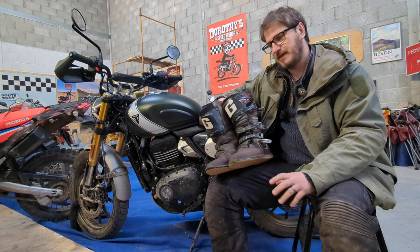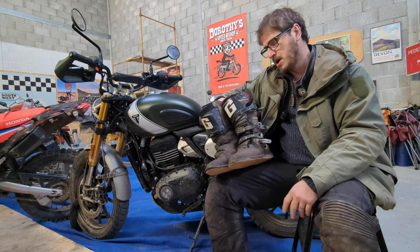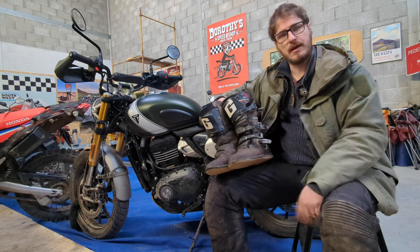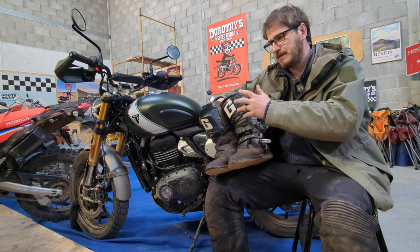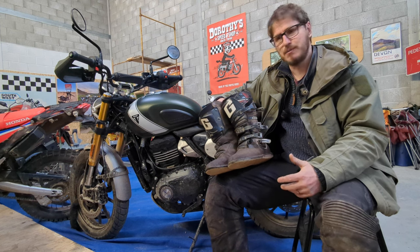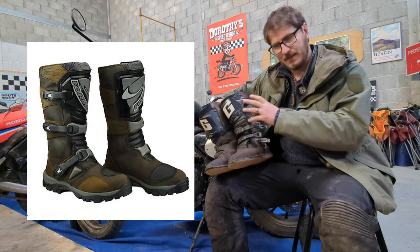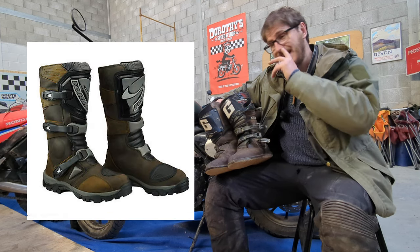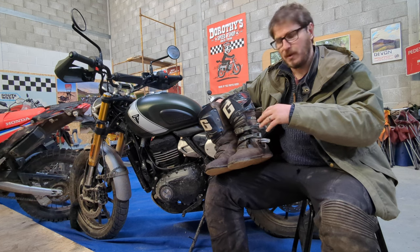I did a boot test — an adventure boot test for Ride Magazine, probably back in 2015 or so — and we got in 12, 14 pairs of the top adventure boots that were out that year, which, to be honest, have not changed that much. We've still got the City Adventures, the Alpinestars Toucans, the former Adventures, the Gaernes. TCXs, the Drifters. So it was pretty much of a muchness as to what we've got now.